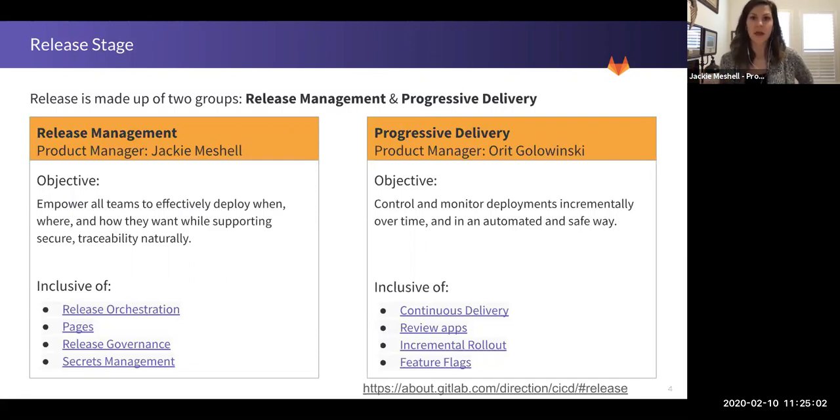Pages is the second category. This is our Static Site Generator product. We have a bunch of templates that allow you to use GitLab Pages with any Static Site Generator. It's a really popular option for people who are using GitLab.